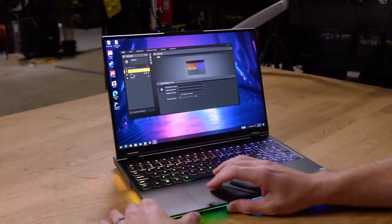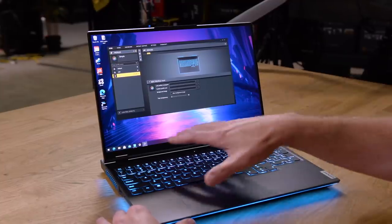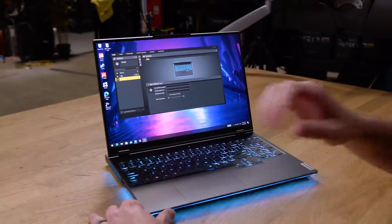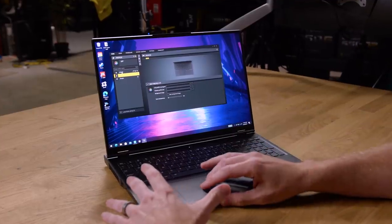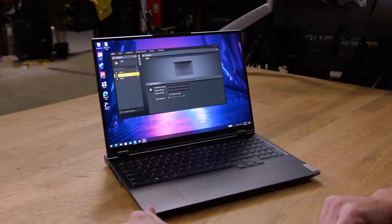The nice thing about iCUE is you can go in and set up various modes. This is simple mode — how I keep my Lenovo Legion — because I think the teal blue goes really well with the gunmetal color of the laptop. Or you can have a profile for off, which is really nice. So when it comes to lighting, you can have a full disco nightclub experience or just turn it all off.